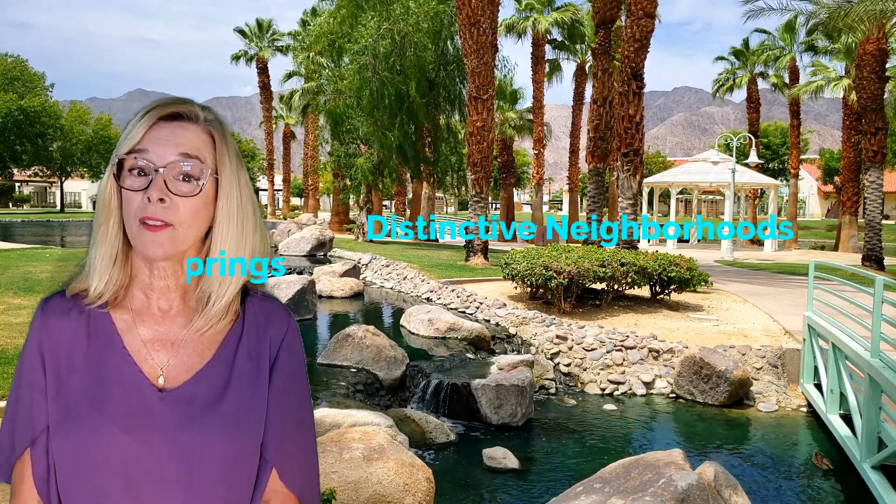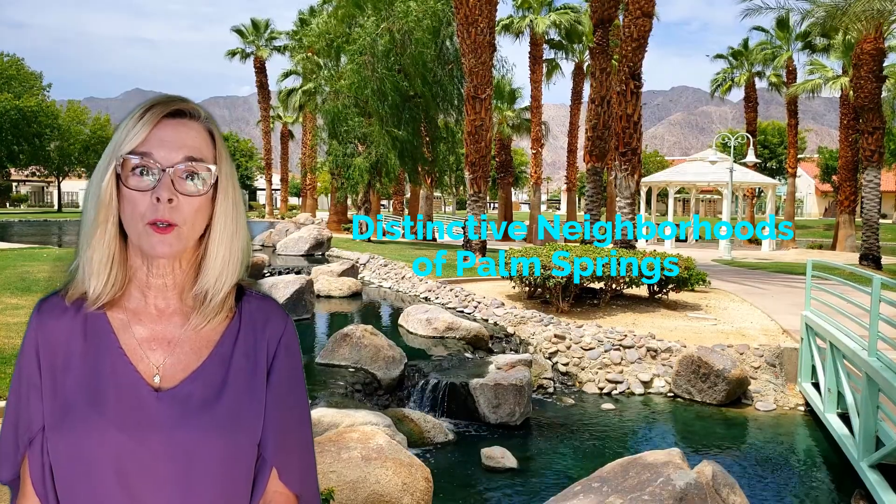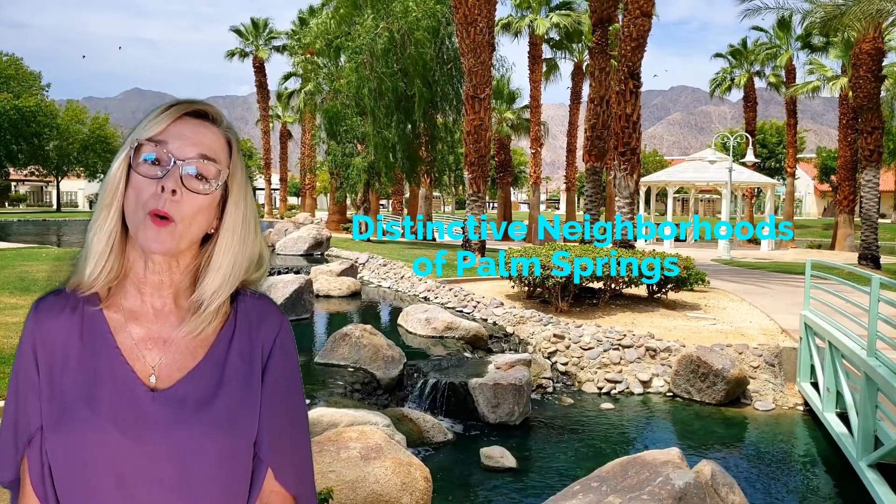Would you like to explore the distinctive neighborhoods of Palm Springs? If you're thinking of moving to Palm Springs and you're curious about the different neighborhoods and what they have to offer, then stay tuned — it's time to explore.